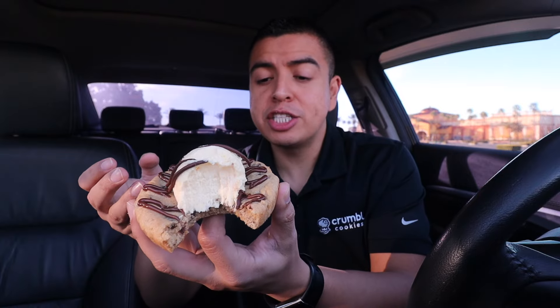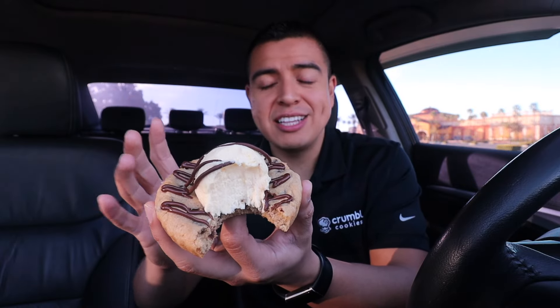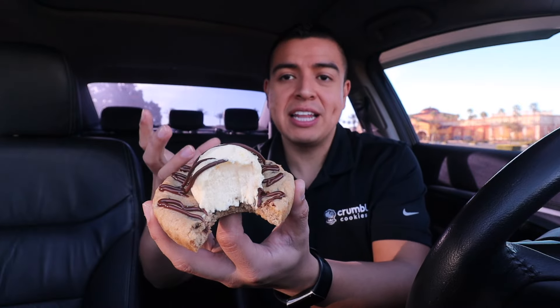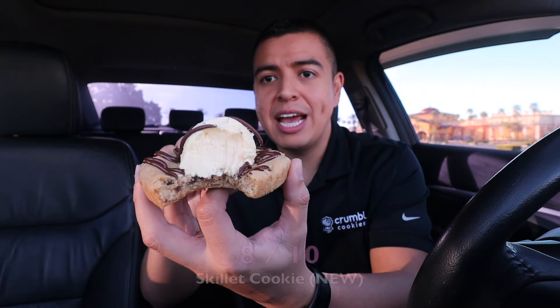This cookie really does taste like a mini pizookie. The cookie is a semi-sweet chocolate chip — it's very thick — and I love the sweetness. The vanilla bean on top really just tastes like ice cream; that vanilla bean flavor gives it an ice cream feeling. I'm a big fan of pizookies with ice cream and a warm cookie, so I'm gonna give this one an 8 out of 10.